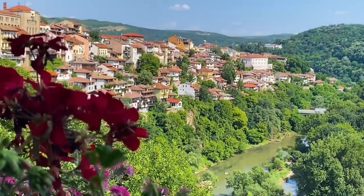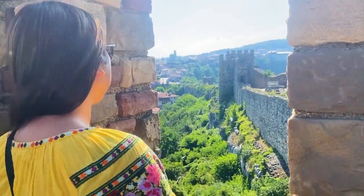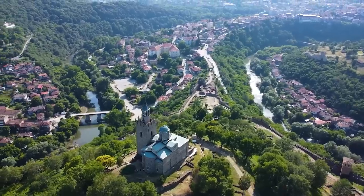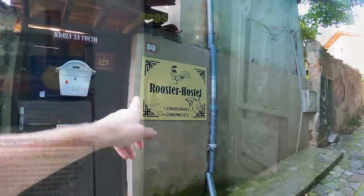Welcome to Veliko Tarnovo everybody. Ivana and I are very excited to share this video with you guys because this place is seriously beautiful. Seems like everywhere you look you have another awe-inspiring view and there is a lot of history to uncover, which will require Ivana and I to go on some adventures. This is the accommodation we've booked — it's called the Rooster Hostel.